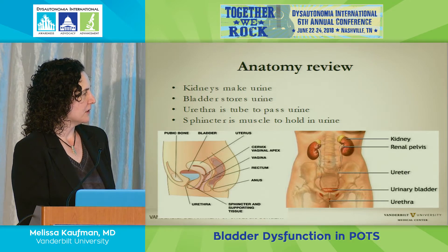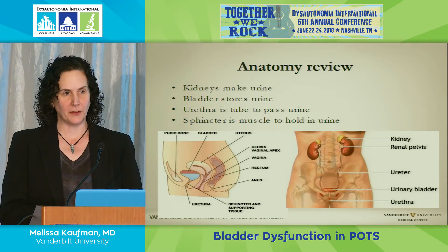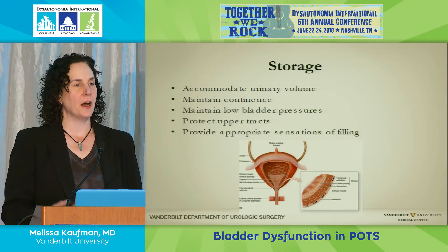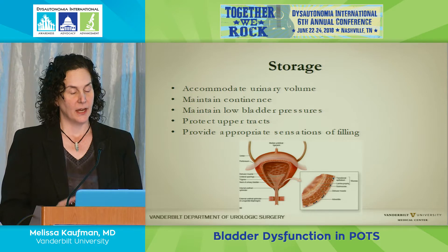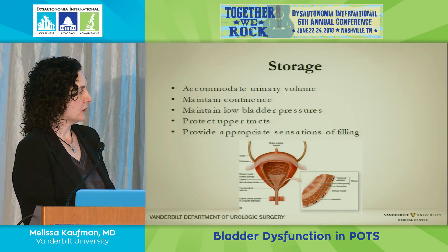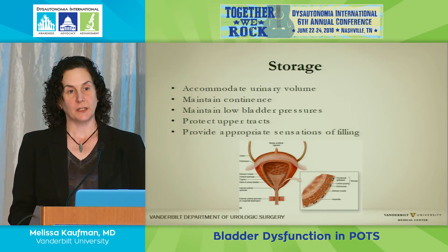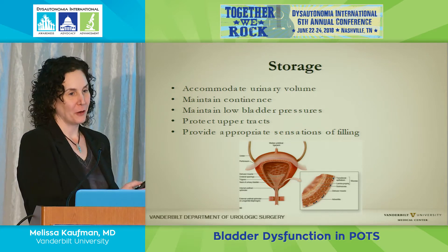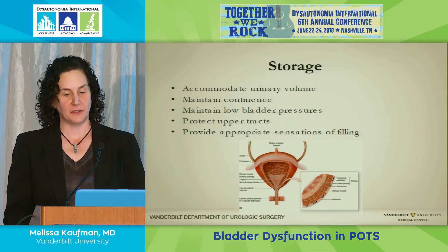The urethra passes urine, and the sphincter is a circular muscle that surrounds the channel and holds the urine in place. All these things have to work in concert. The bladder has to accommodate urinary volume, keep the sphincter closed to maintain continence, maintain low pressures so urine doesn't shoot back into the kidneys or out the urethra—this really is designed to protect your kidneys—and it has to provide appropriate sensations while doing all these tasks.